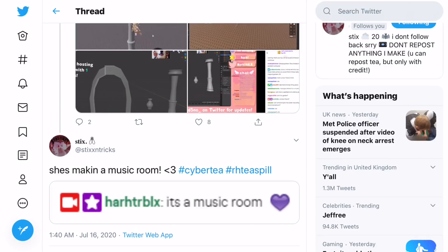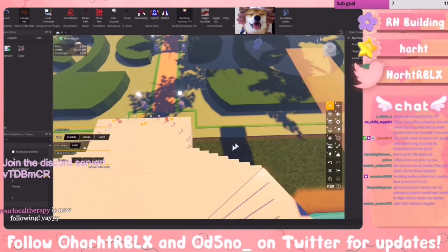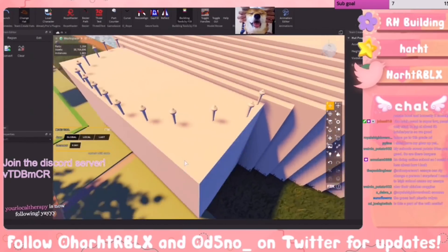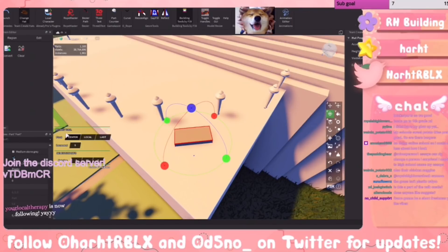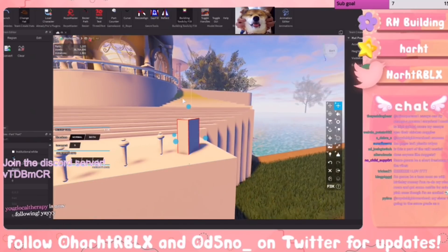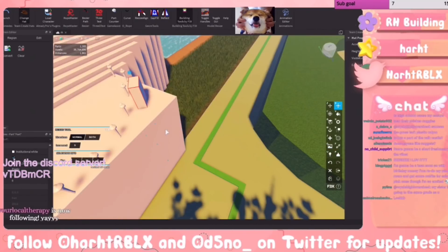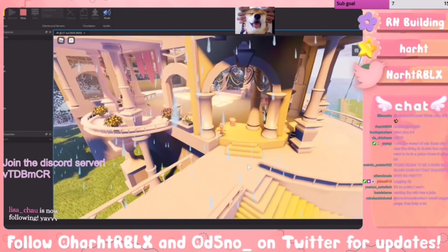Anyway, I think it's about time we go and actually look at some of these clips. So if you look here, you can see this is a garden that is going to be in this new music room — look at how massive this place is. You would not expect it to just be for music. Right now HeartRoblox is just adding some stuff to it.